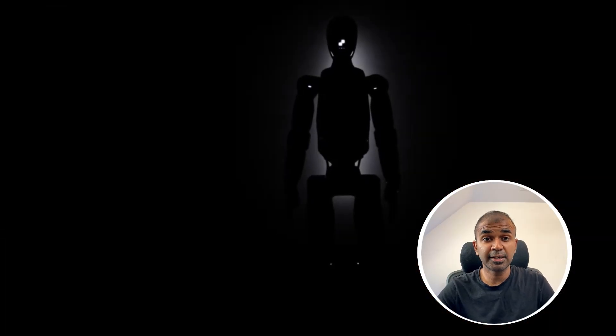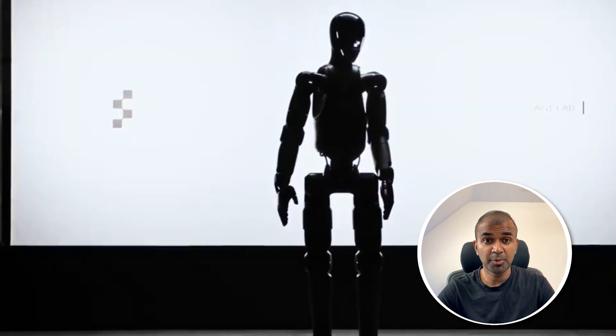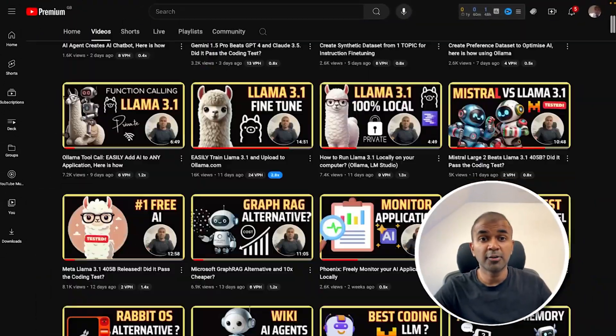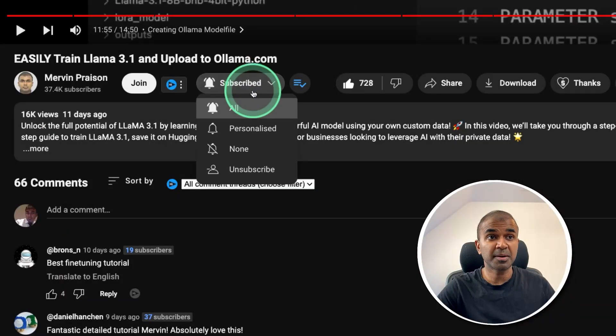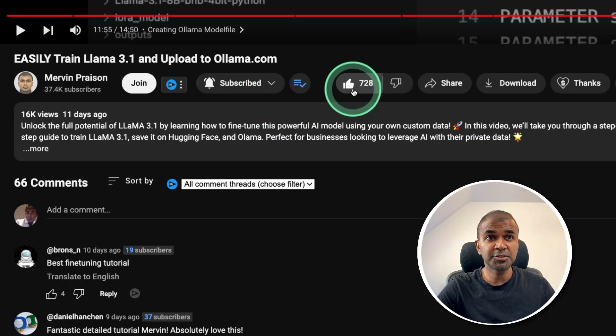I am going to take you through the technical specifications of this humanoid robot. I regularly create videos about artificial intelligence on my YouTube channel, so do subscribe and click the bell icon to stay tuned. Make sure you click the like button so this video can be helpful for many others like you.